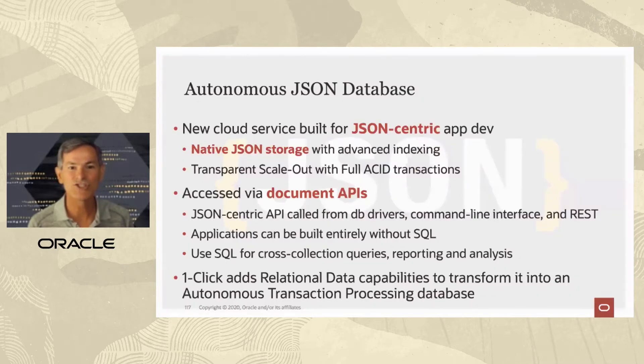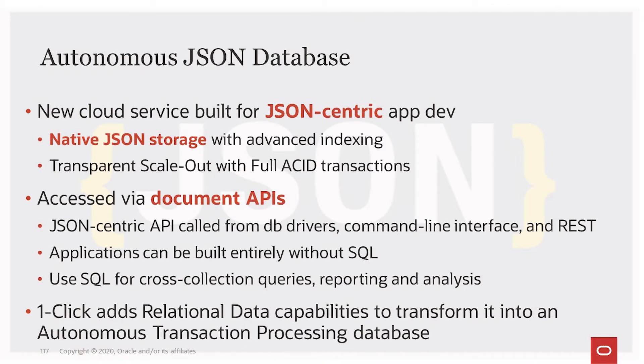The autonomous JSON database is a new cloud service built specifically for JSON-centric application development. It uses native JSON storage with advanced indexing, provides transparent scale-out with full ACID transactions on all data, and you access it using document APIs — JSON-centric APIs that you can call from database drivers, the application command line, or using REST.